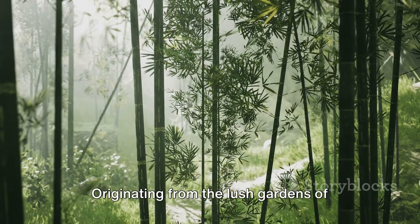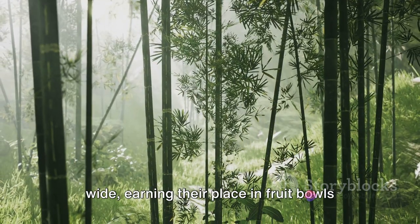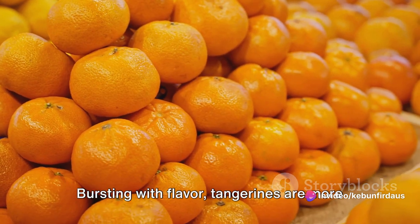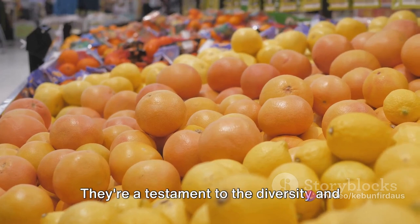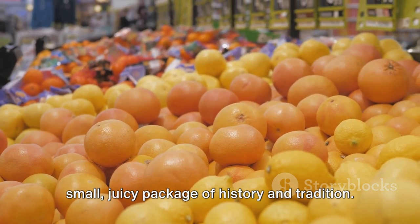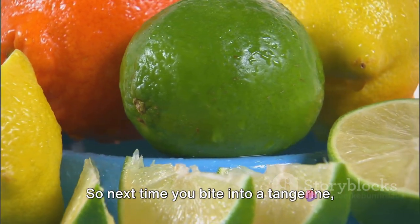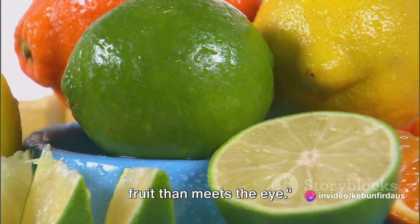Originating from the lush gardens of Southeast Asia, they've journeyed far and wide, earning their place in fruit bowls around the globe. Bursting with flavor, tangerines are more than just a tasty treat. They're a testament to the diversity and richness of the citrus family, each one a small juicy package of history and tradition. So next time you bite into a tangerine, remember there's a lot more to this little fruit than meets the eye.